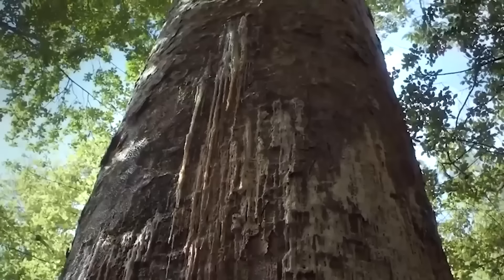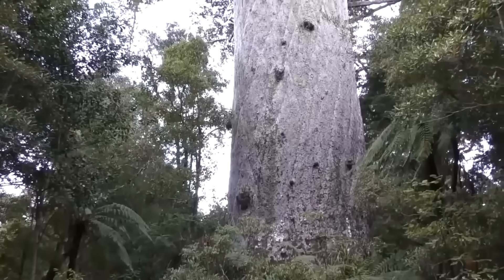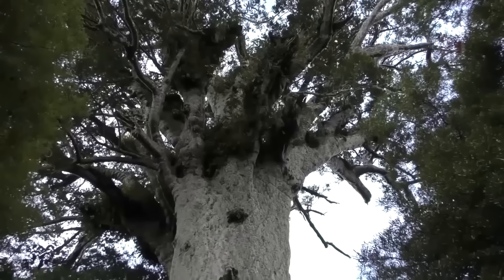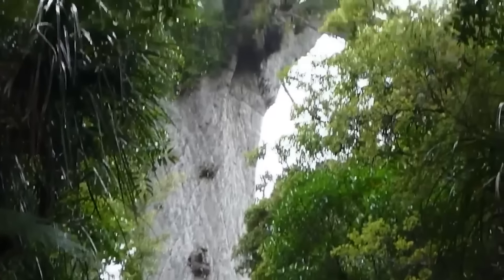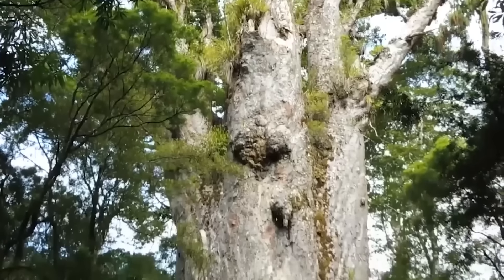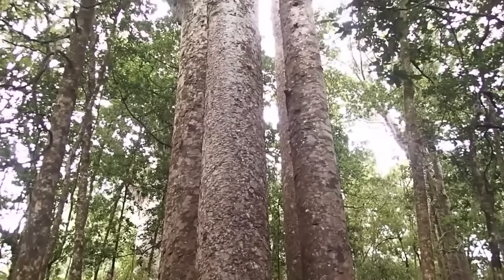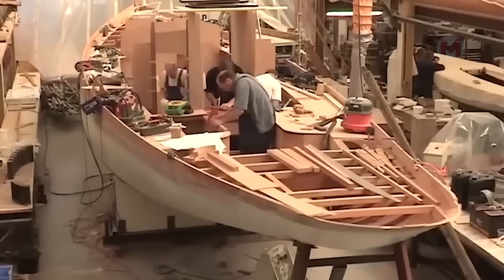The New Zealand Kauri is an ancient giant that grows in the dense forests of New Zealand and is widely regarded as a natural wonder. These trees are some of the most massive and long-lived on the planet — the oldest representatives reach more than 2,000 years, and their huge trunks look like columns supporting the heavens. Up to 50 meters tall, the Kauri is astonishing in its size and power. Kauri is a symbol of the indigenous Maori people who consider it sacred — its wood was used to build canoes and houses, and its resin was used for medicines and rituals.